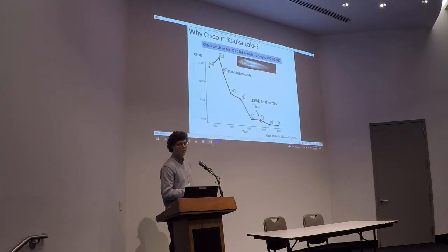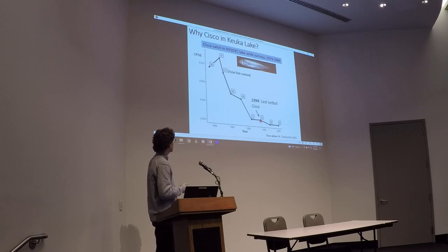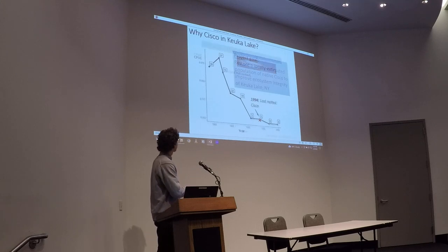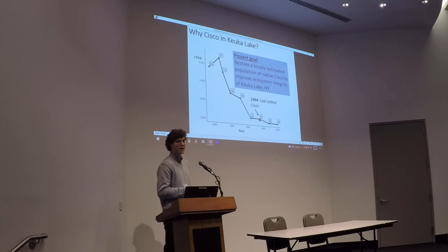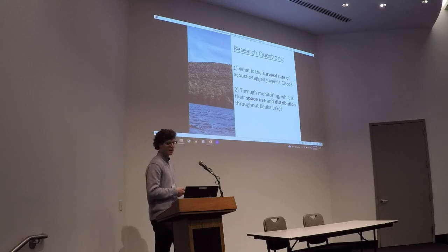This is a plot of catch per unit effort from our lake-wide historical fish surveys from DEC. On the y-axis we have time, and the x-axis is catch per unit effort. Cisco within Keuka Lake have shown declining catches since the 1980s, and by 1994 DEC no longer caught Cisco in Keuka Lake. DEC's project goal is to restore a locally extirpated population of native Cisco to improve the overall ecosystem integrity of Keuka Lake. I'll pose two research questions: first, what is the survival rate of acoustically tagged Cisco? And second, what is their space use and distribution throughout the lake?